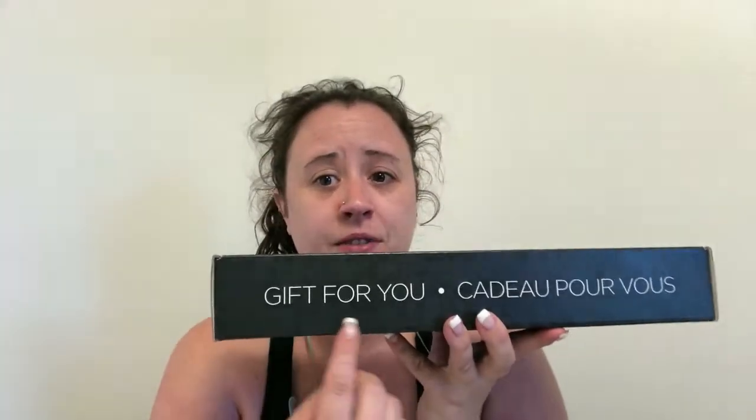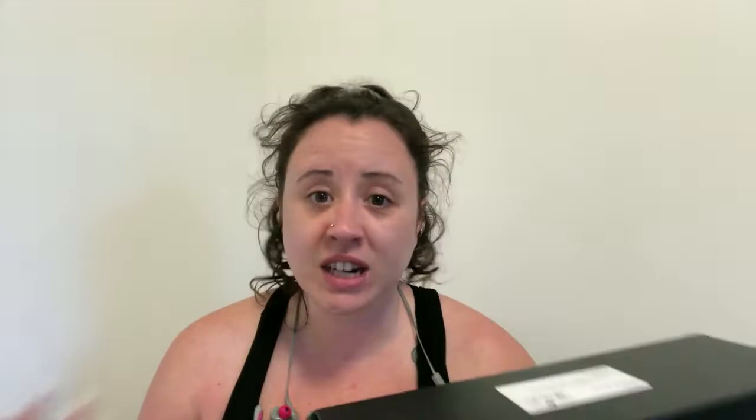I really hate these boxes — I really wish Top Box would change it because it says 'gift for you.' It's not a gift; I pay for it, we pay for it every month. So I've got this card. It says: 'You've received one of the privé boxes. You have selected on your wish list survey — enjoy.' Okay, what did I get? One item?